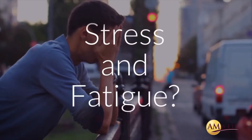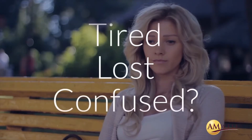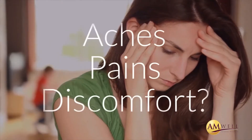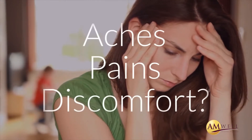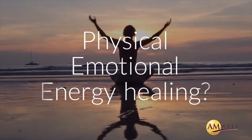Are you suffering from higher and higher levels of stress and fatigue? Do you feel tired, demotivated, lost or confused? Are you bothered by aches, cramps, pains or discomforts? Do you feel the need for physical, emotional or energy healing?